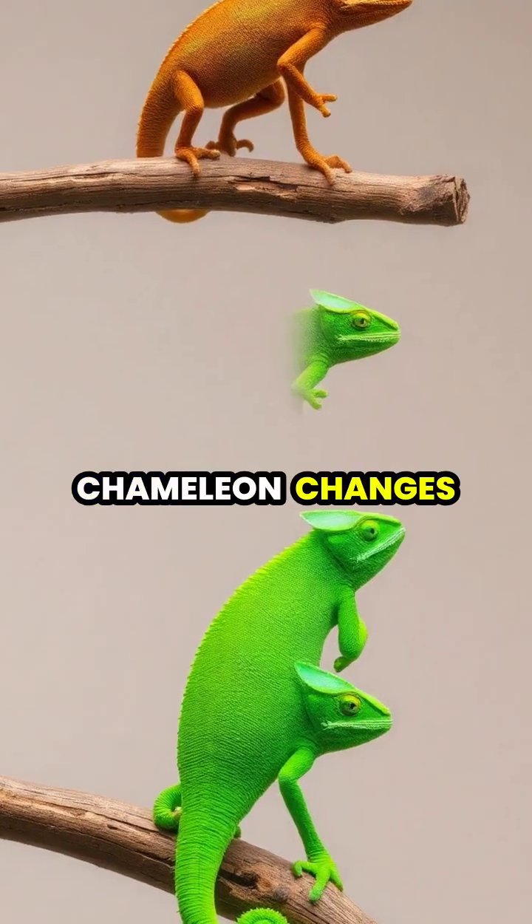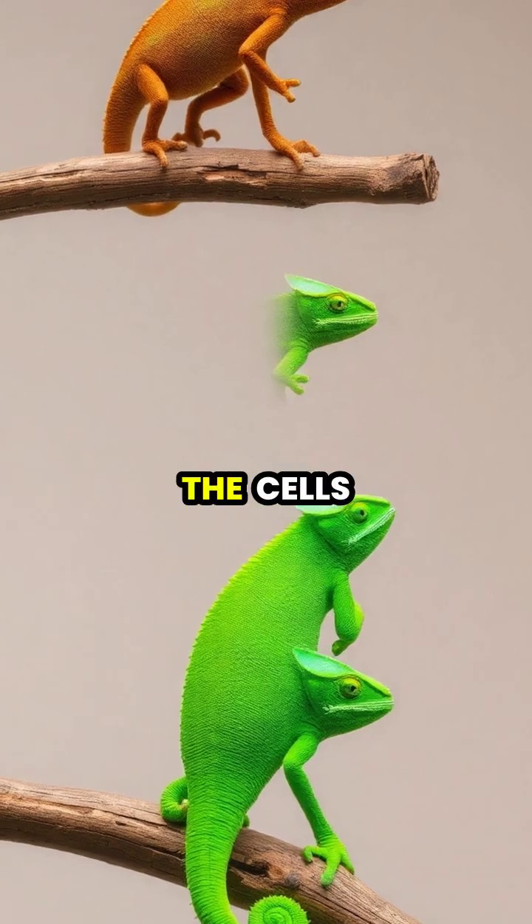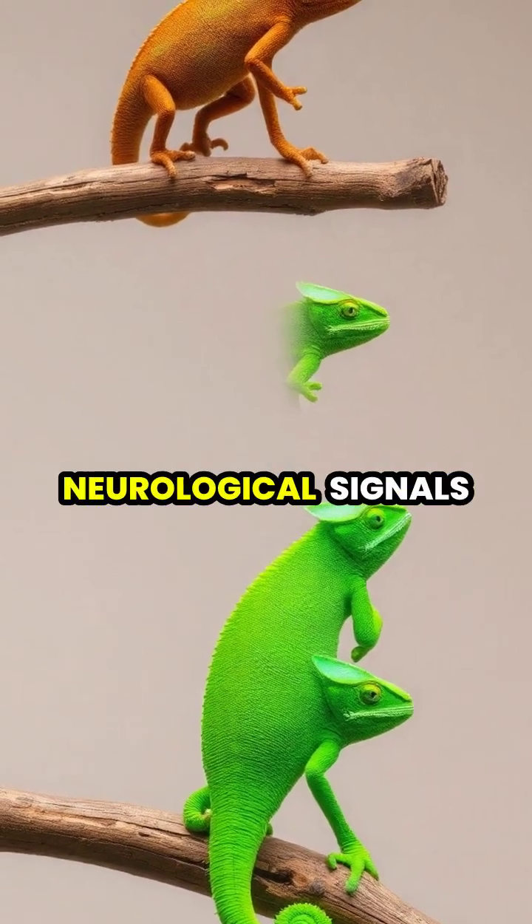When a chameleon changes color, the process isn't instantaneous, but can happen in just a few minutes as the cells respond to hormonal and neurological signals.